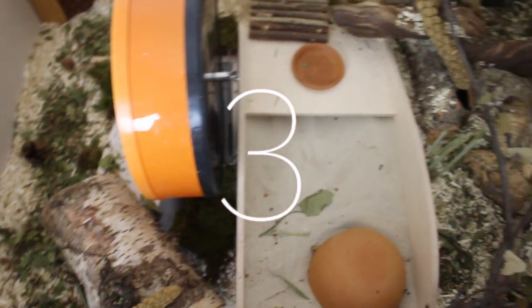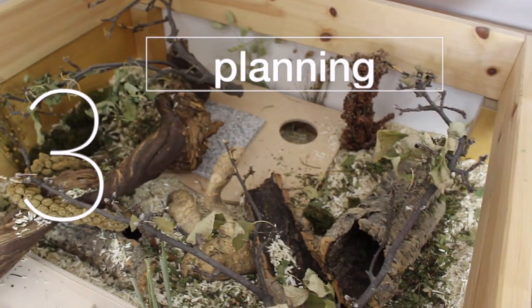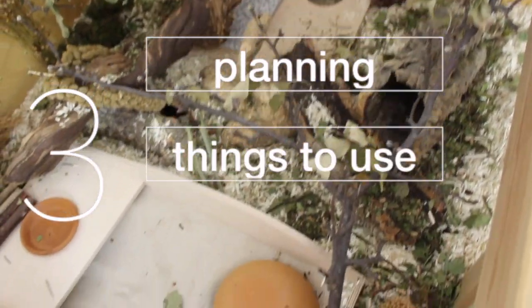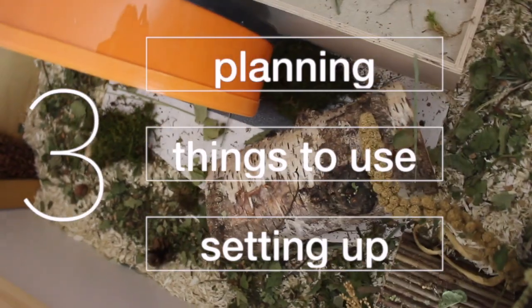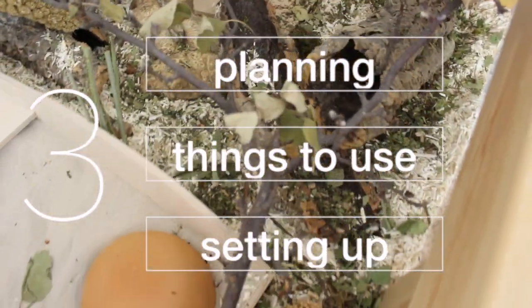Before the video really begins, I want to tell you I'm splitting it into three parts. The first part is my tips for planning a natural hamster cage, the second part is things to use, and the third part is setting up a natural hamster cage. I hope you guys enjoy.